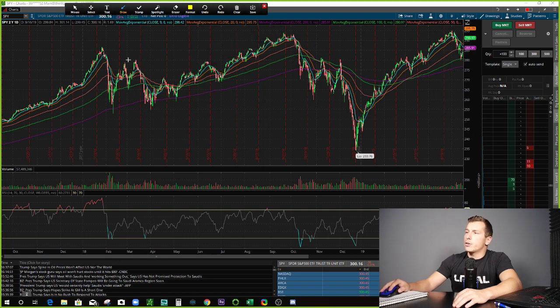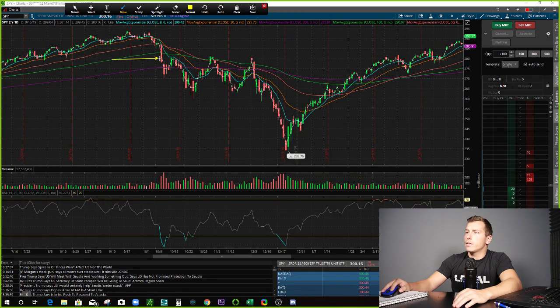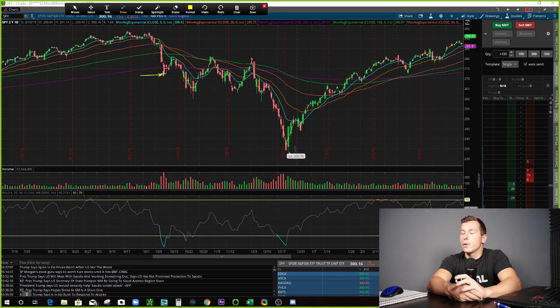So I ended up getting long, couple hundred contracts there at $280. And then, as you can see, later that day it continued to decline. We got in long at $280, then we closed lower on the day from where I entered. Then the following day, we had a really bad red day. The following day, we got a nice little up move. Following day, we were kind of stagnant, and then we bounced. At this point I was down about $30,000 — pretty much down the total capital I was using on that trade.